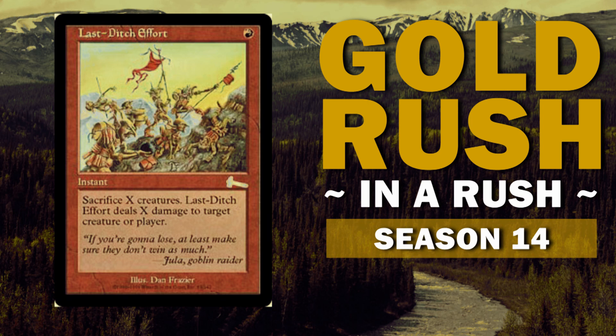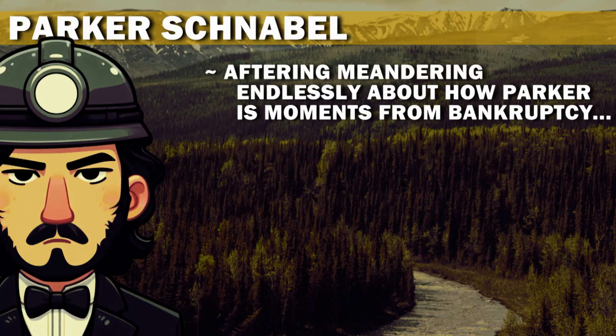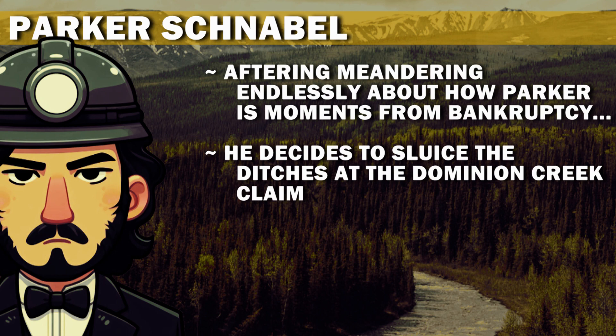You're watching Gold Rush on a Rush, and we're recapping the Season 14 episode, Last Ditch Gold. After meandering endlessly about how Parker has moments from bankruptcy, he decides to sluice the ditches at the Dominion Creek claim.